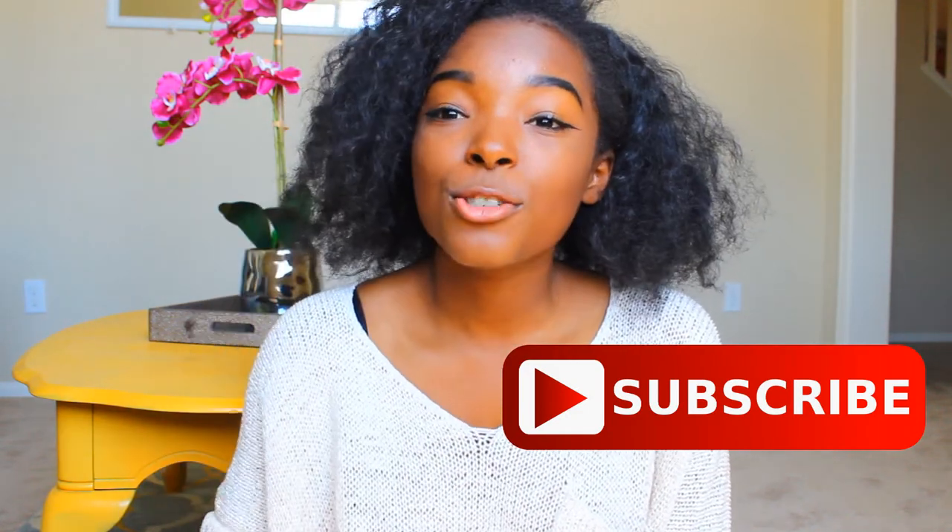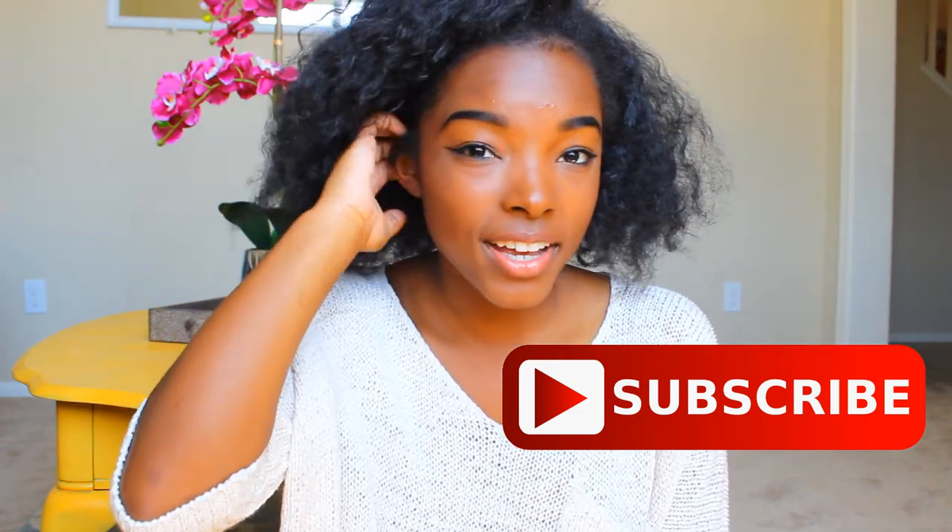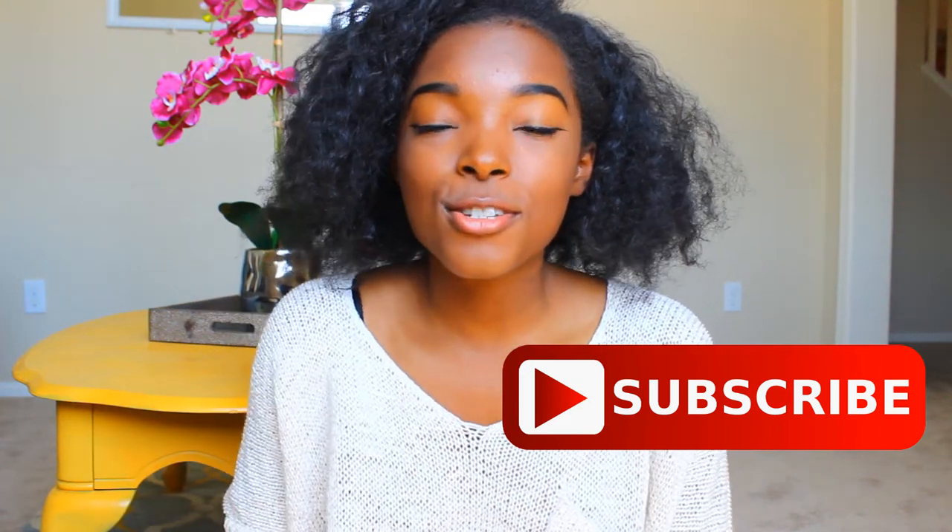Make sure that you subscribe to my channel if you are not already — join the family to stay updated with all that good stuff. Also follow me on Instagram at ZariaXO to see what I'm doing when I'm not here on YouTube. Now let's get into the video.